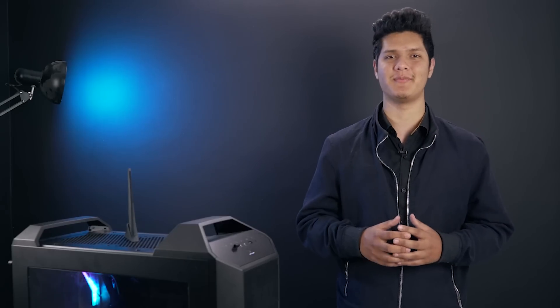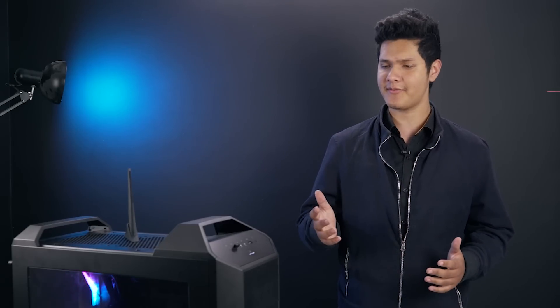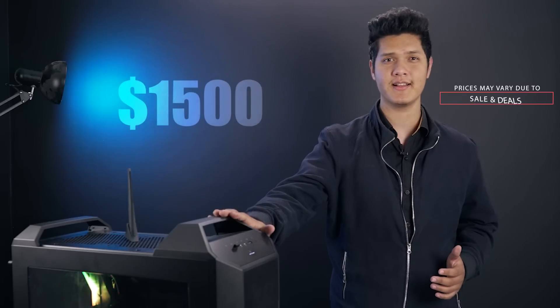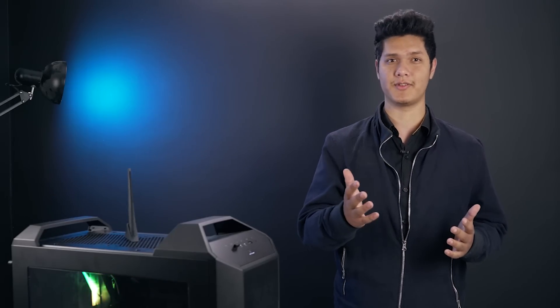Hey, what's up guys, this is someone here from Expert Gadgets and welcome to our first PC build video. I have here a $1500 rig that I plan to use for normal gaming and editing, so without any further ado let's dive right in.